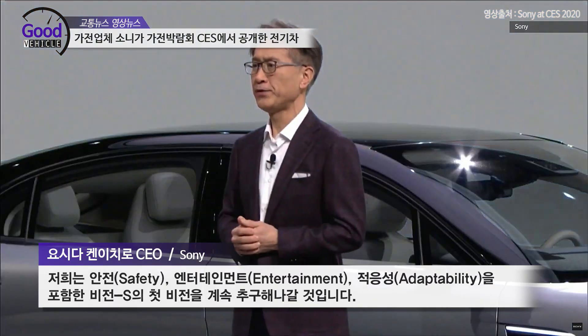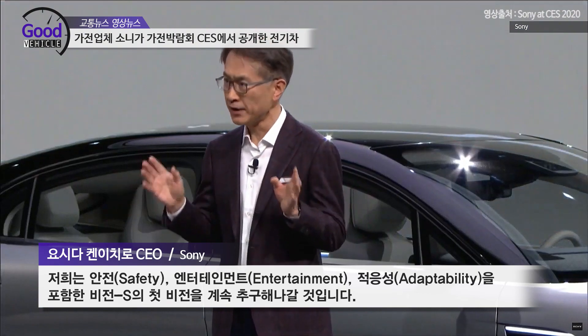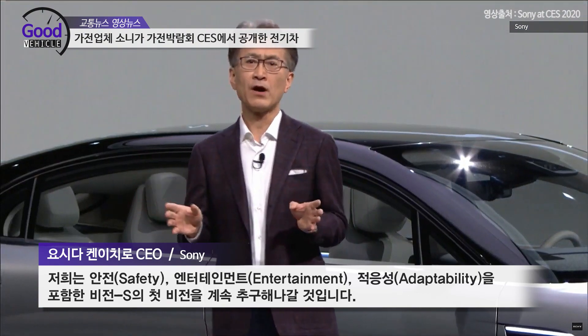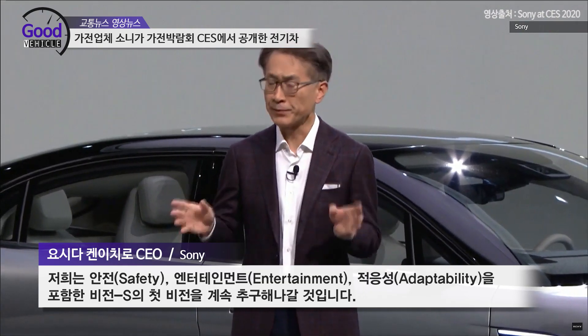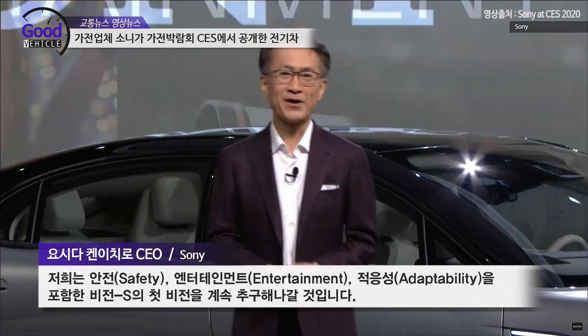We will continue to pursue the Vision S initiative, focusing on safety, entertainment, and adaptability. Thank you and have a great CES.